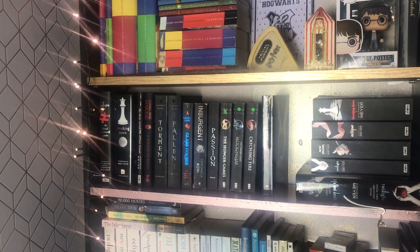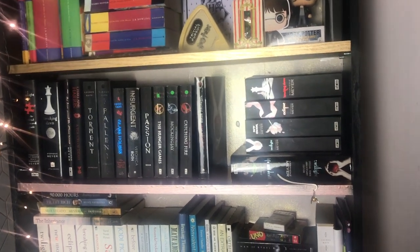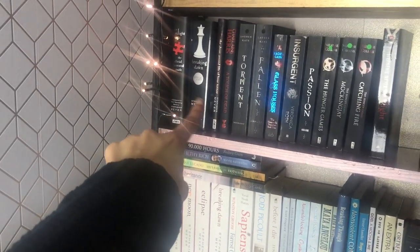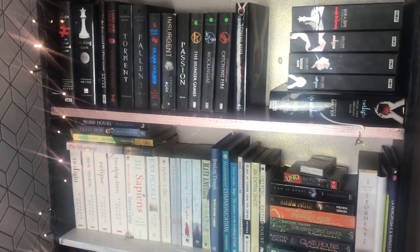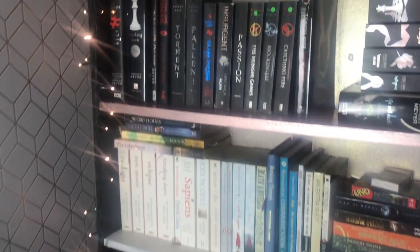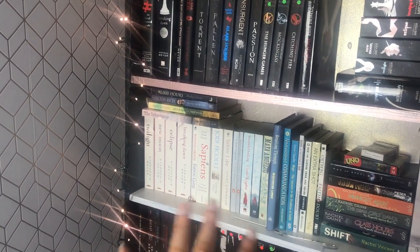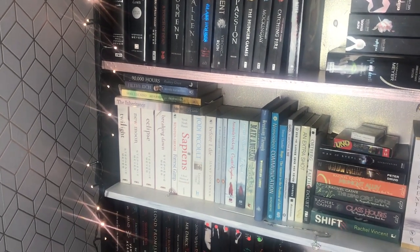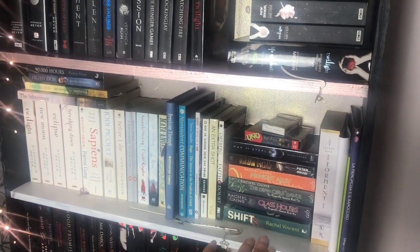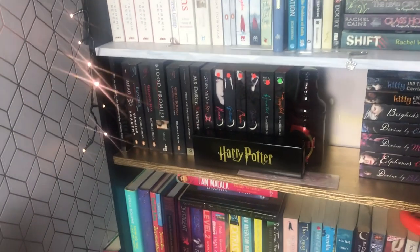I have Twilight, Torment and Fallen by Lauren Kate, Insurgent, and The Hunger Games as well. I've got a stack of Twilight there — one of those is actually in Italian. And then I've got another set of Twilight in the white spines. Then this shelf is more my adult novels. I have my biblical texts there, and then some werewolf, vampire, fairies, and a little bit of Italian as well. Down here, more vampire.